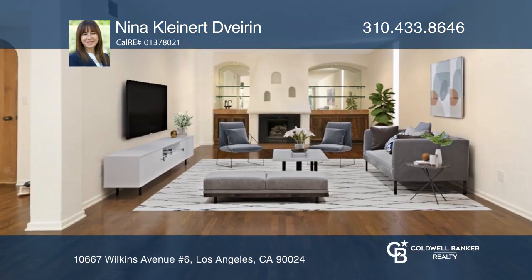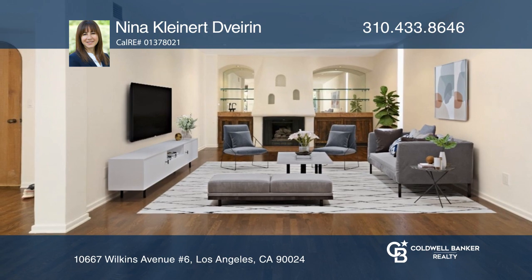Upon entering this four bedroom, three bath townhome, you're greeted by a gorgeous living room with a fireplace.